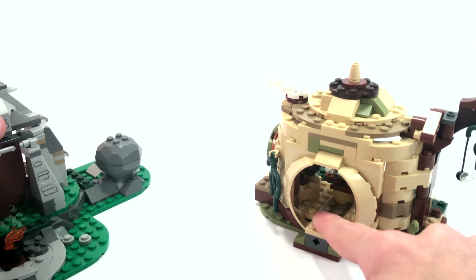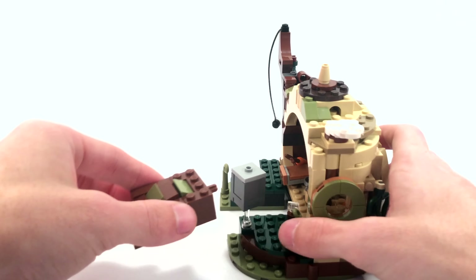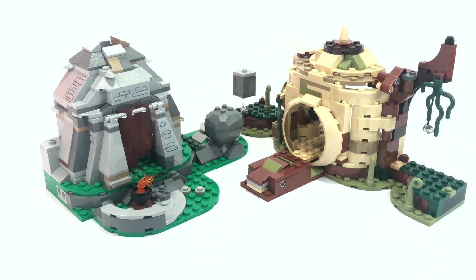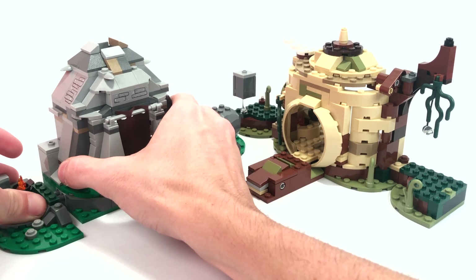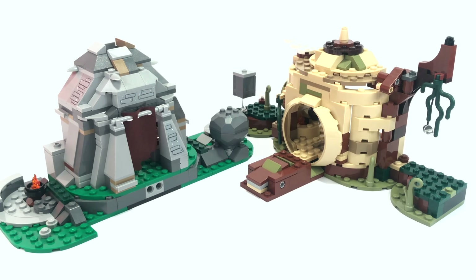There is a Technic pin in the front of Yoda's Hut, which is for a little modular piece at the back. Moving that piece from the back to the front changes how Yoda's Hut looks. You can also take off the front bit on the Ahch-To Island training set and move it to the side, though it doesn't really line up so it looks a bit weird — but the option is there if you want it.